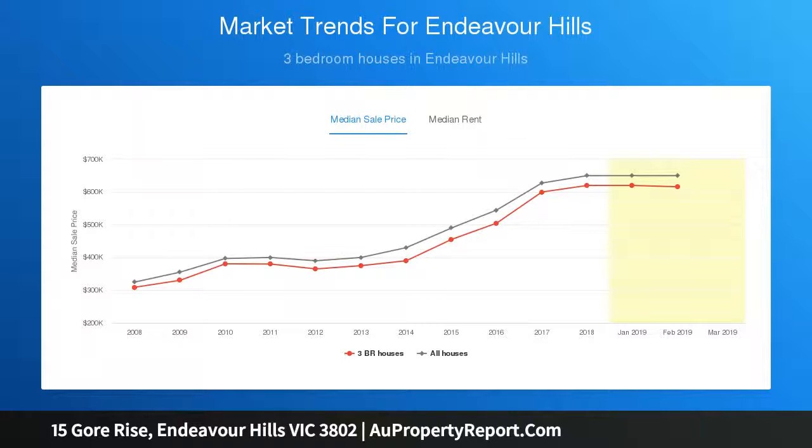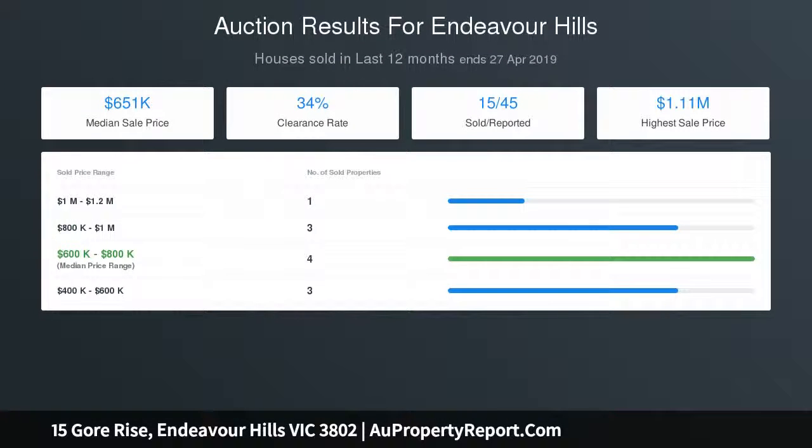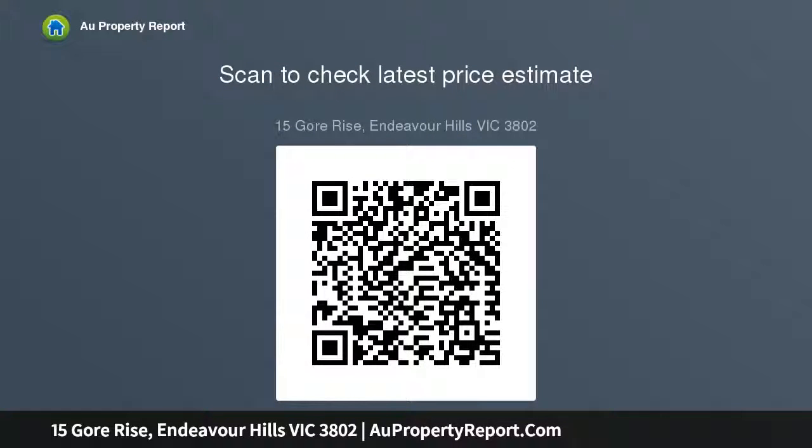Move-in, renovate, update or extend the existing 3-bedroom brick home with kitchen and meals area leading into the spacious lounge, central bathroom with semi-en-suite domain, double lock-up remote garage, circular driveway, large 4x6 storage shed, and a secure front and rear yard with plenty of fruit trees to feed your friends and family.